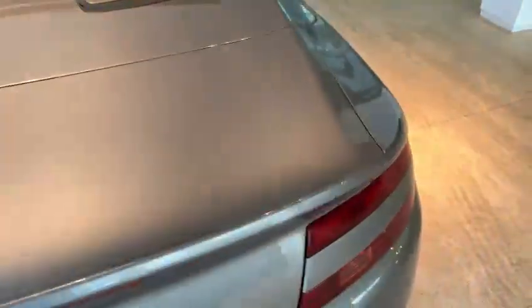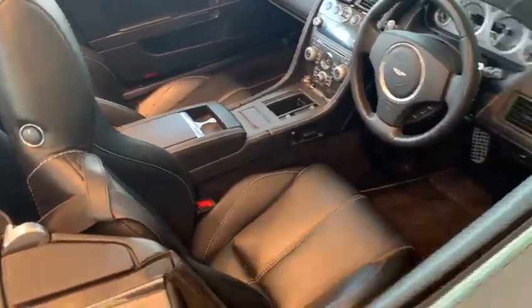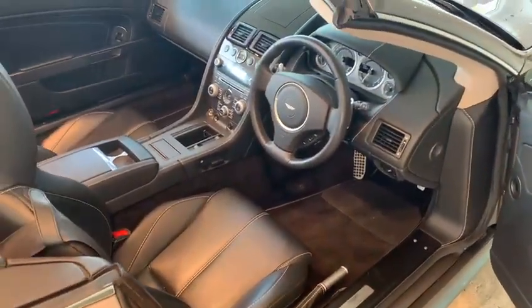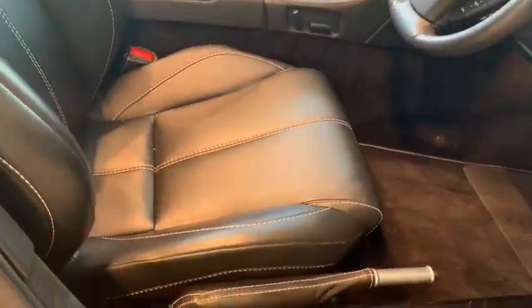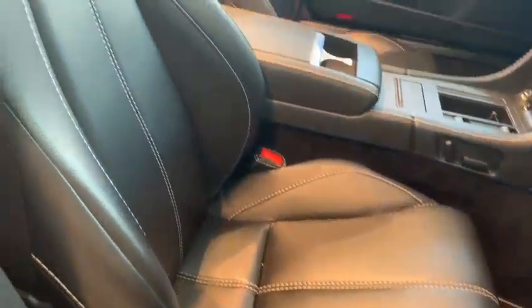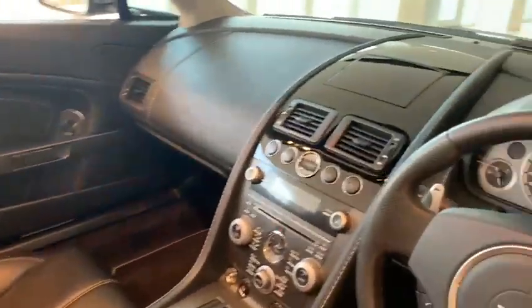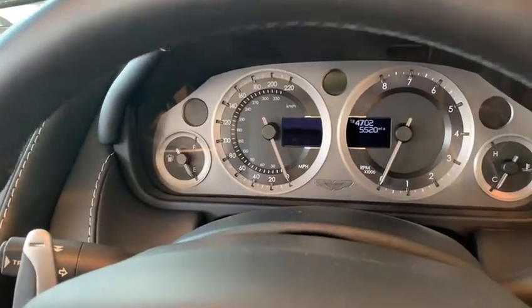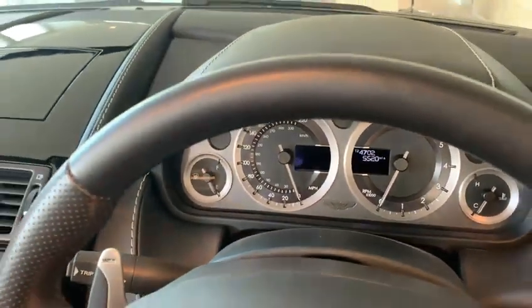Let's go and have a quick look inside the vehicle. The car has the obsidian black Connolly leather with silver stitching throughout. The car has covered just five thousand five hundred and twenty miles — that's just a thousand miles per year.